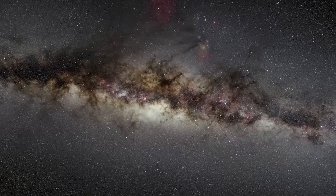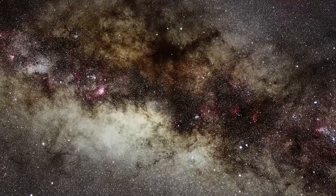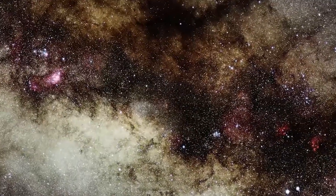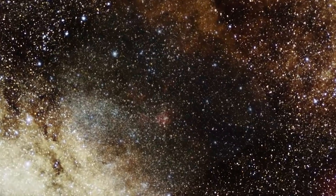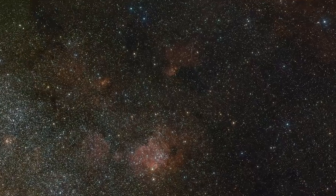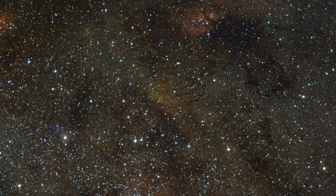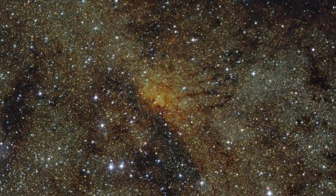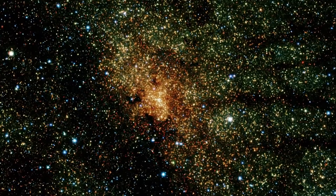Hiding in the center of our Milky Way galaxy is a dark behemoth that defies our physics. Lying here behind thick curtains of interstellar gas, dust and ice is a well of gravity exceeding the gravitational pull of over four million stars. Astronomers call it Sagittarius A-star, a supermassive black hole.